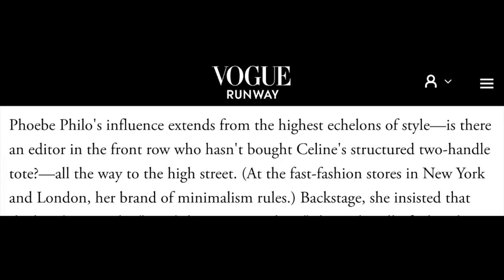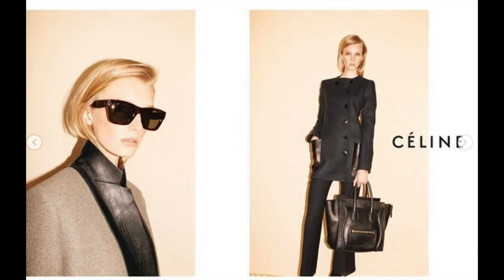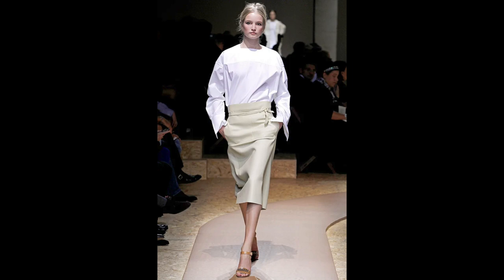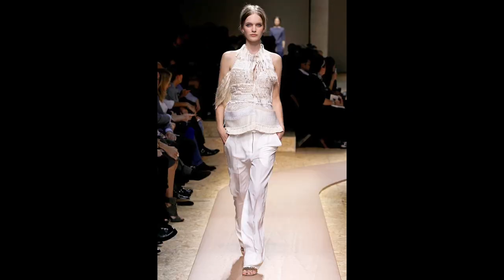This from Vogue: Phoebe Philo's influence extends from the highest echelons of style. Is there an editor in the front row who hasn't bought Celine's structured two-handle tote, all the way to the high street? At the fast fashion stores in New York and London, her brand of minimalism rules. Still, if what she did on her runway today wasn't an intentional rebuff of her copy artists, she's just made their jobs a whole lot more difficult — by embracing the artisanal.